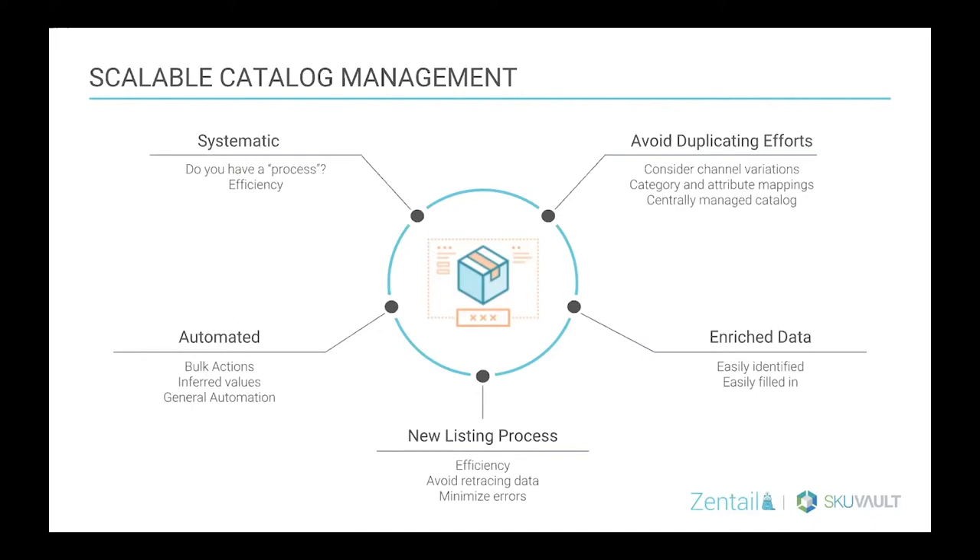Continuing on to the new listing process: it should be efficient. Two people should be able to create the same listing at a high quality and high standard. You don't want to retrace your steps and enter more information, almost feeling like you're creating the same listing two or three times before it actually gets published. Having a good way of knowing what's required to get a listing up and different channel requirements is really valuable. You also want to make sure you're including enriched data so that those attributes are easy to find and fill in bulk.